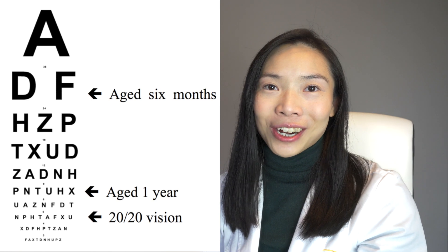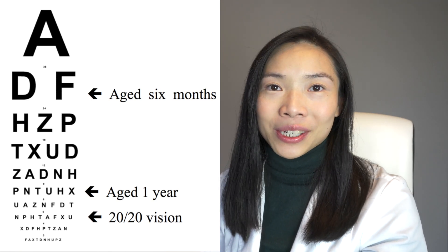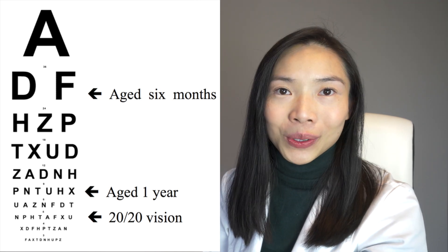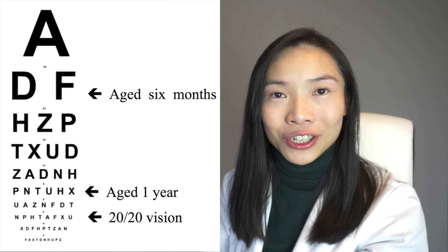Here is a condensed eye chart to help you understand what your baby sees in the first year. At zero to six months, they can only see some of the larger letters on the eye chart. As they approach one year old, their vision will become very close to a normal adult's vision of 20/20.